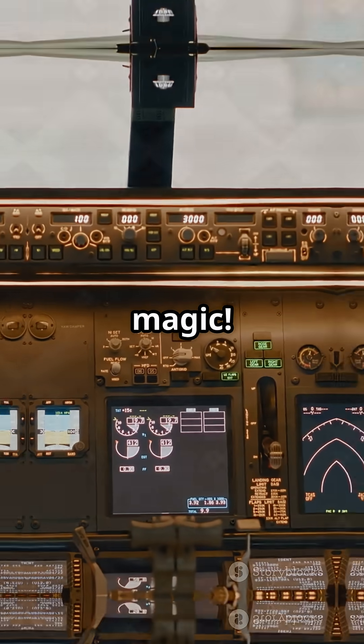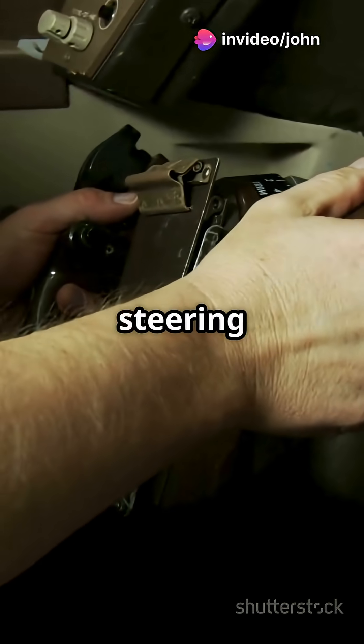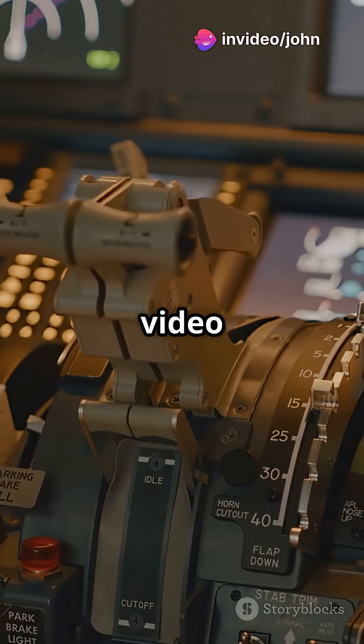First up: cockpit magic. If you peek inside, Boeing pilots use a classic yoke, kind of like steering a car. Airbus? They've got a side stick, like a high-tech video game controller.